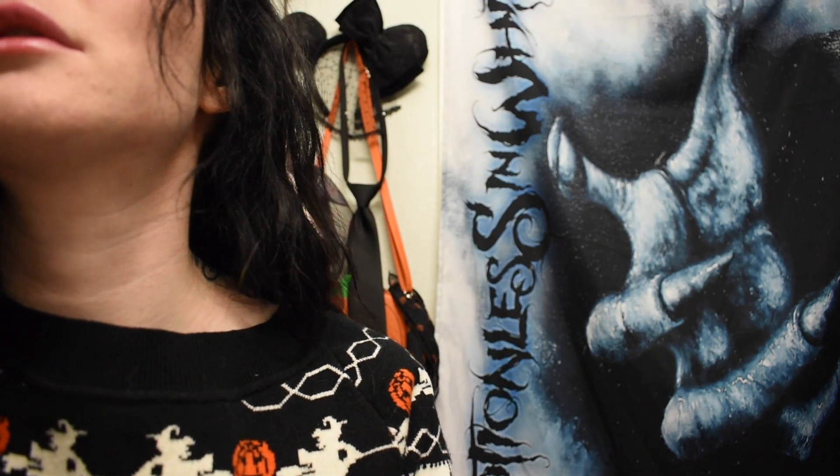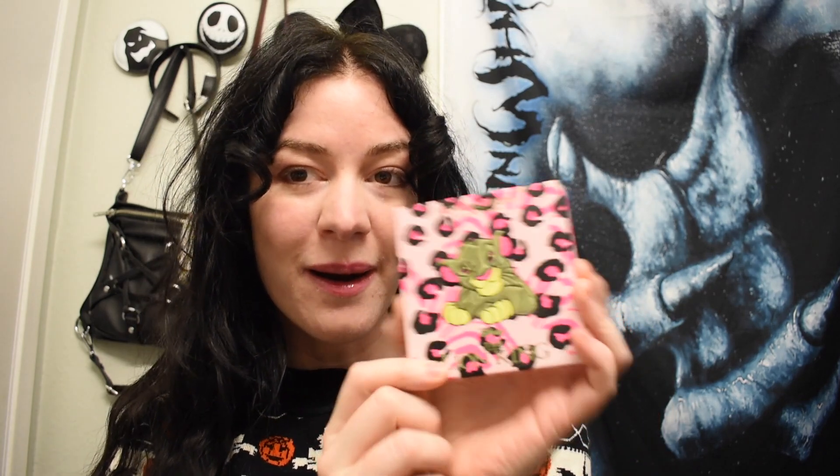I wanted to show you my makeup really quick before we go, because I found these makeup palettes from Walgreens of all places. It's the Monsters University collection — I had no idea that Revolution was going to do this. Last year they made a Lion King collection. There weren't that many left when I found this in Target, but when I found these in Walgreens there was quite a bit left: highlighters, primers, eyeshadow palettes, different lipsticks. I got this lip oil and it's so cute.